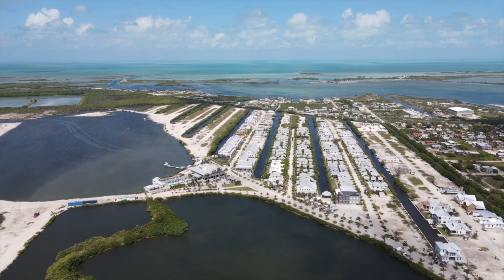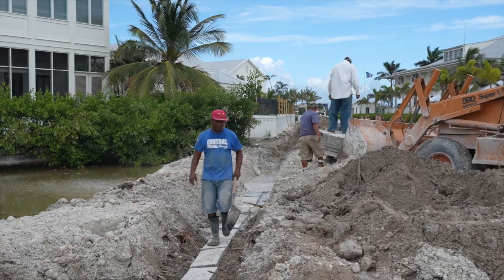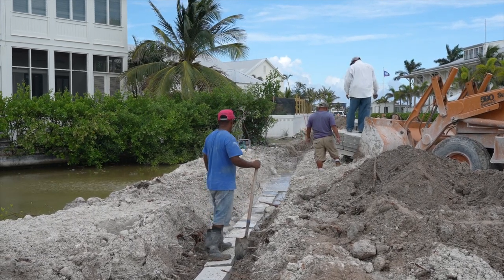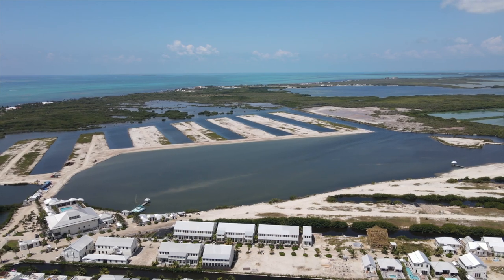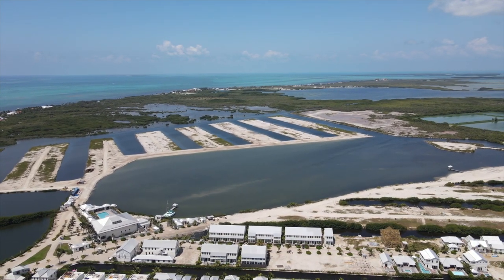Is it on grid? Streets one through four in Mahogany Bay are on grid, and power is currently going into the back streets of phase one, then extending into phase two. So from a logistics standpoint you have power either already there or currently going in — definitely check out that update video after this because it's a super exciting development.